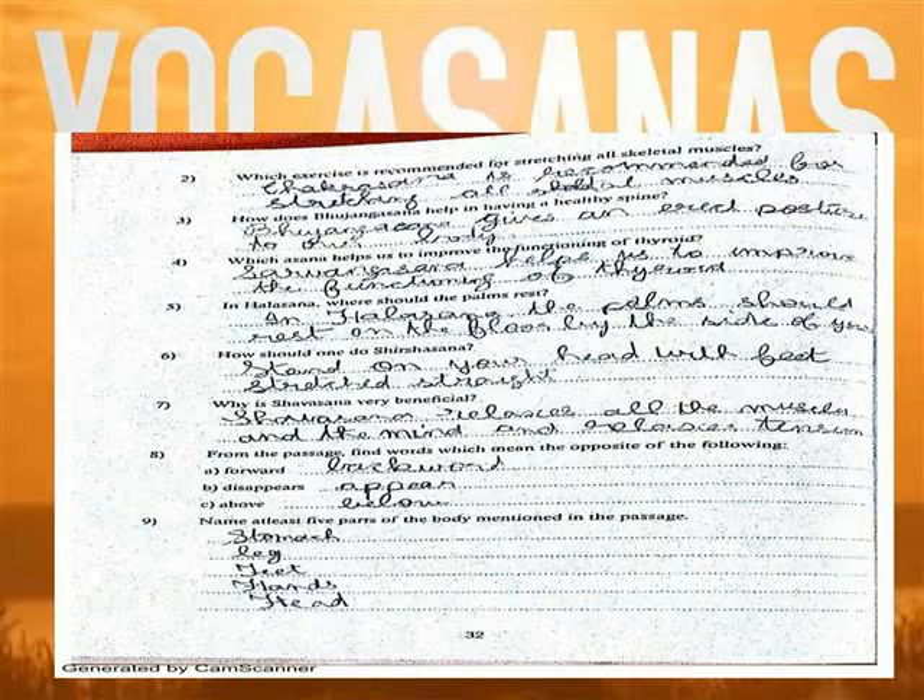Question 9: Name at least five parts of the body mentioned in the passage. Stomach, leg, head, feet.